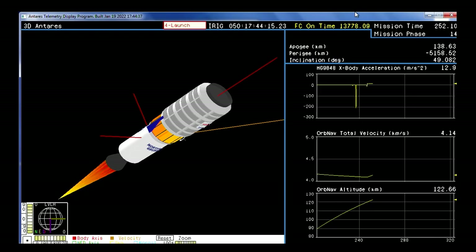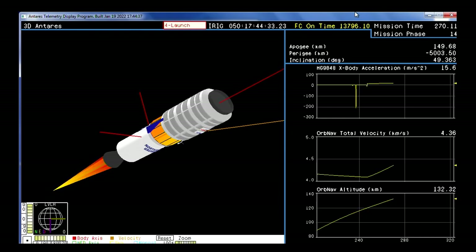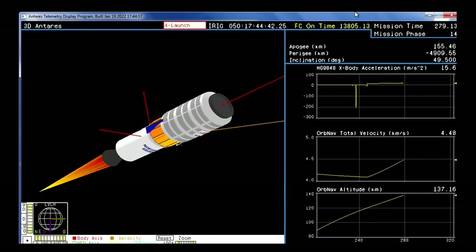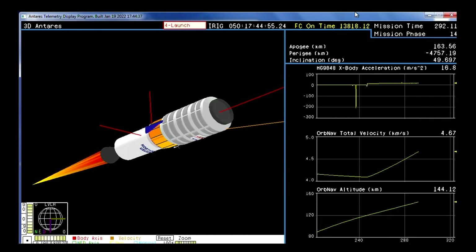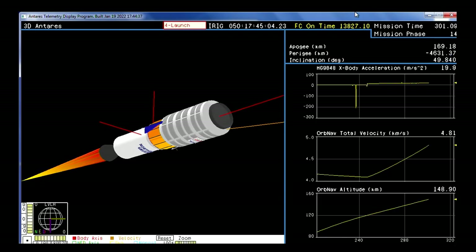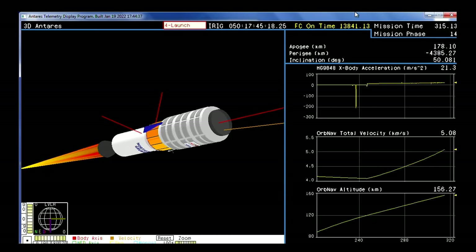Stage two ignition confirmed. Stage two is a solid rocket motor burn for about 2 minutes and 44 seconds. TVC is nominal. Continuing to hear all good calls, now four minutes into today's flight. Stage two performance remains nominal. 100 seconds to burnout.